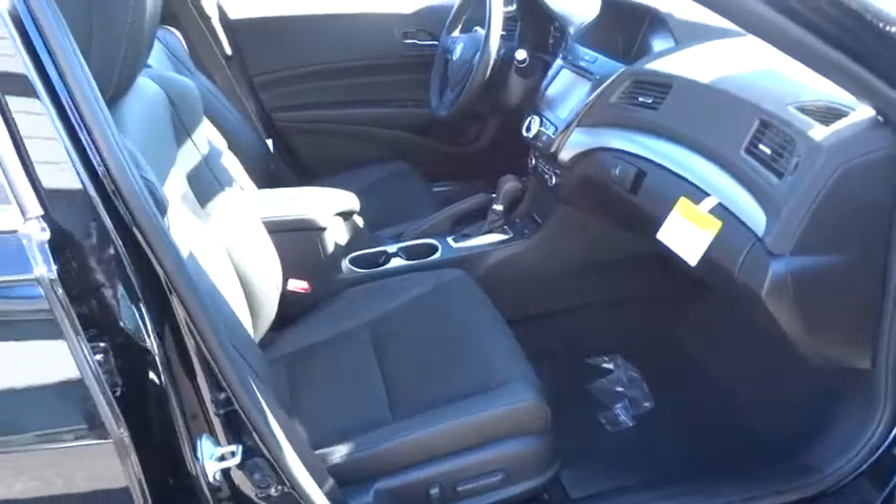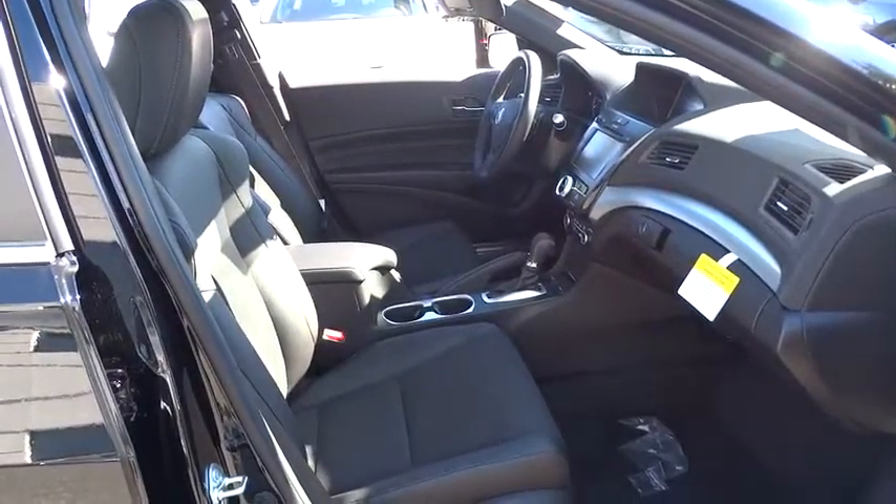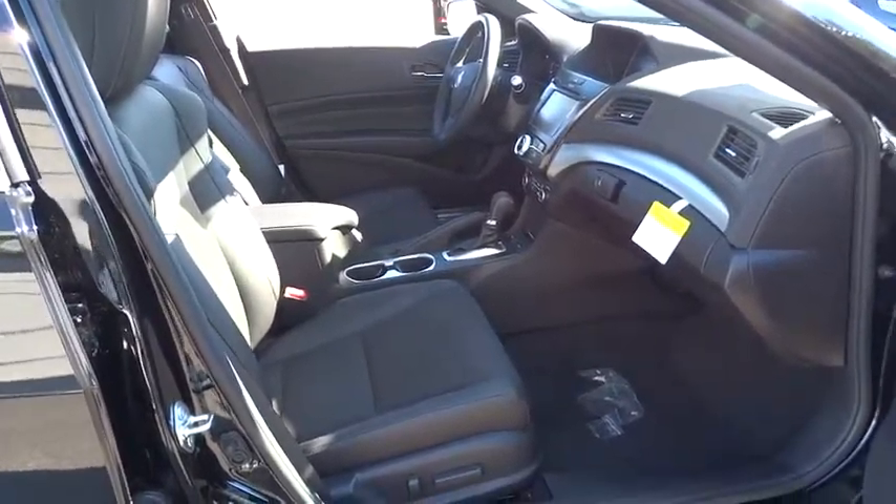Here are some of this vehicle's great options: keyless entry, stability control, traction control, power passenger seat, steering wheel audio controls, anti-lock braking system, backup camera, moonroof.